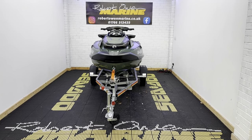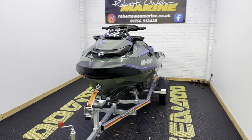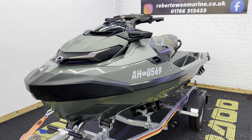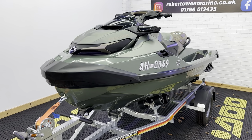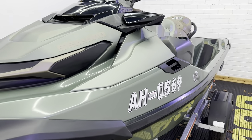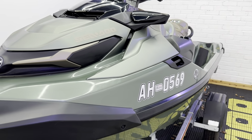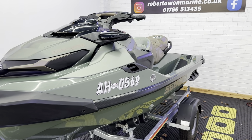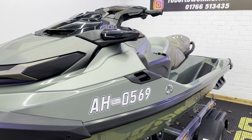Hey folks, it's Rich from Robert Owen Marine. I am incredibly excited to be bringing this to market. I think it's the first GTX Limited in Sage that we've had through the doors pre-owned since they came out in 2022. It's such a unique colourway and when you marry the matte effect with the beautiful paintwork on this, the camera really doesn't do it justice. I'm looking at something completely different to what the camera is looking at here.